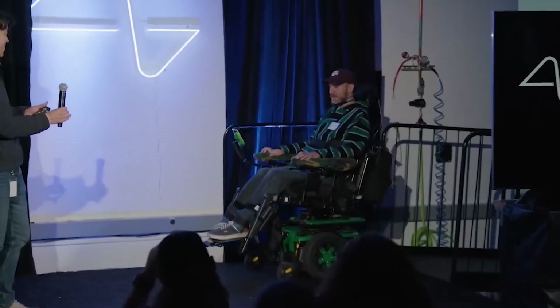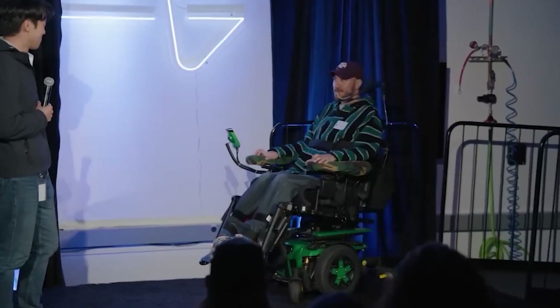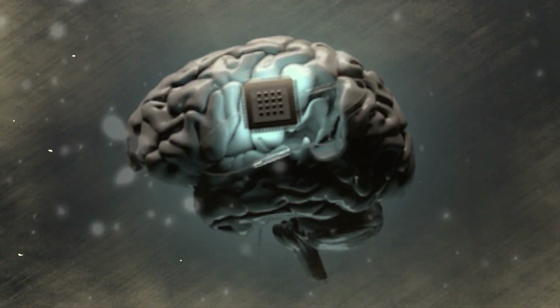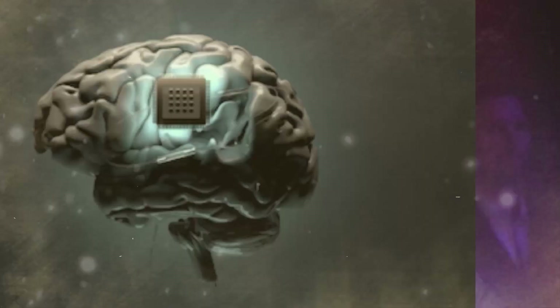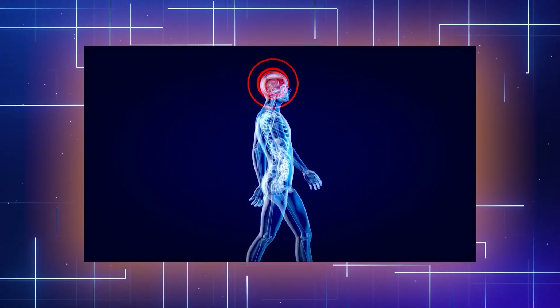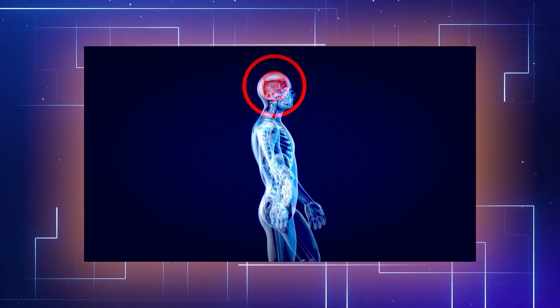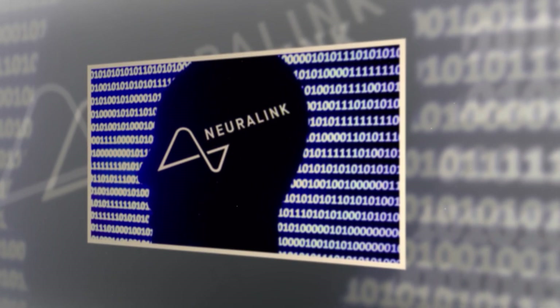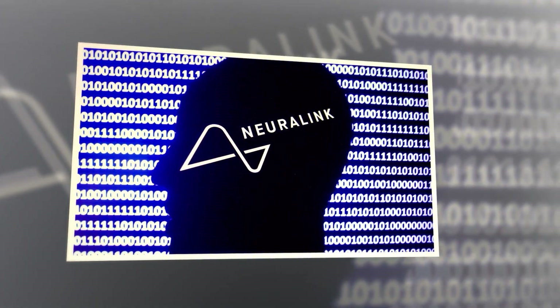Although the first trial has been successful, experts believe it will take some time to determine whether the system really works, because the success of the experiment goes beyond the immediate results. According to some experts, you can only say the trial was successful after you've observed the long-term stability of the implant.